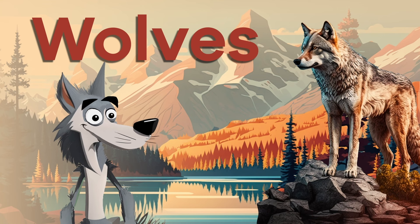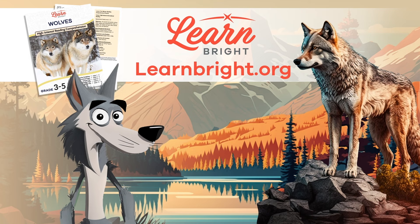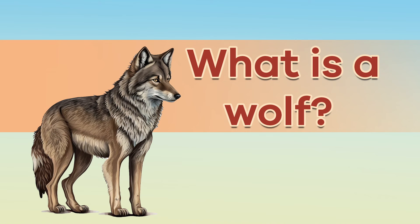Wolves. Hello there, everyone. Today, we are going to learn about wolves. If you want to read along with us, you can download this lesson plan from our website, LearnBright.org.